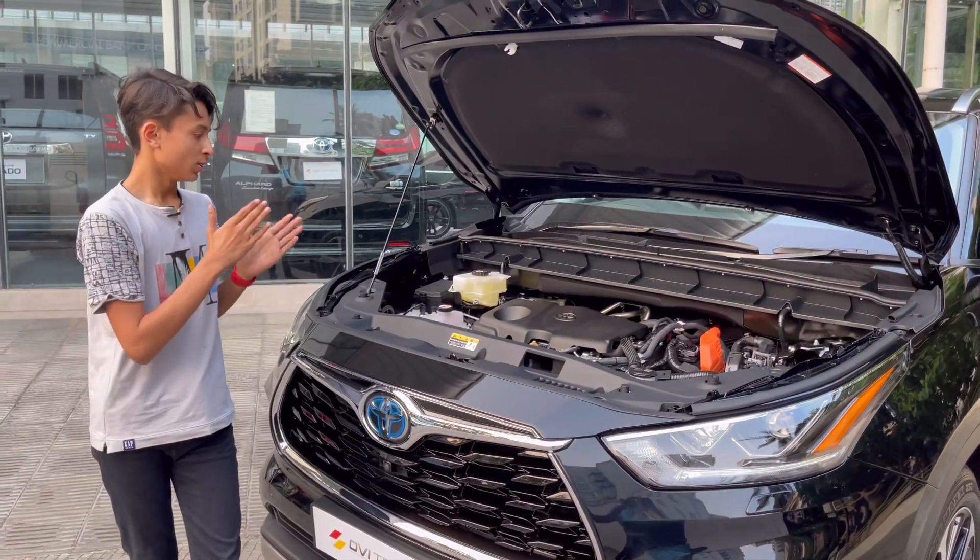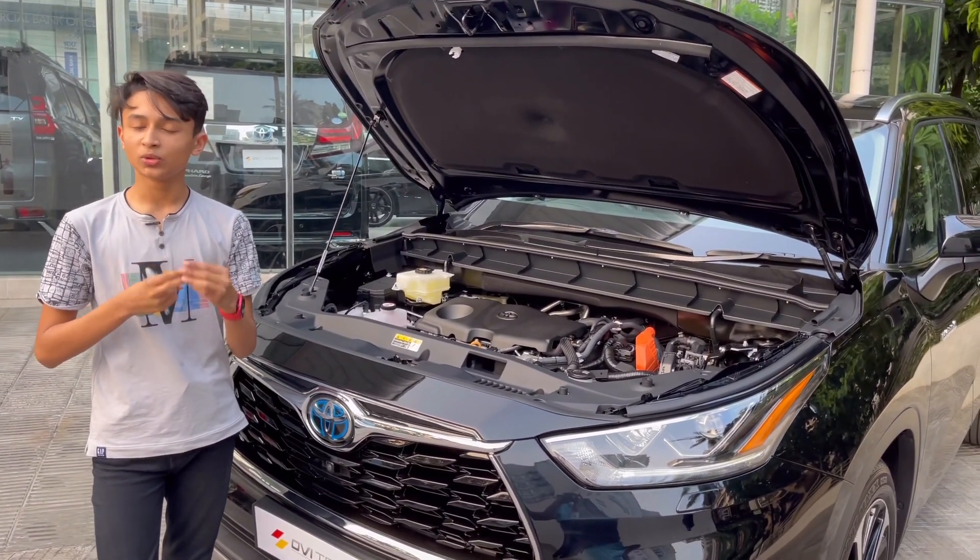This is actually the first Toyota hybrid car to use this new technology. It has two electric motors.